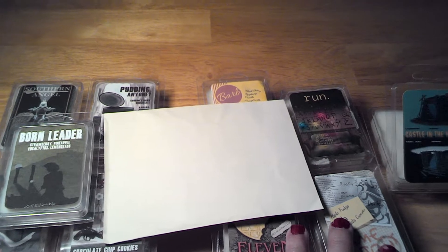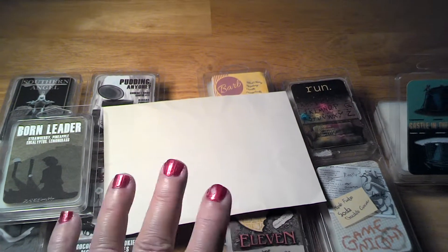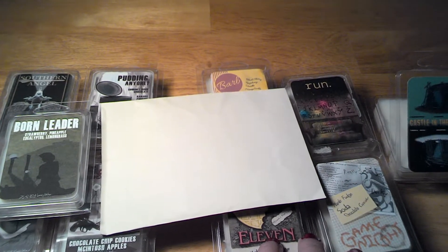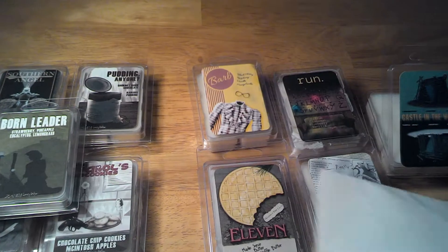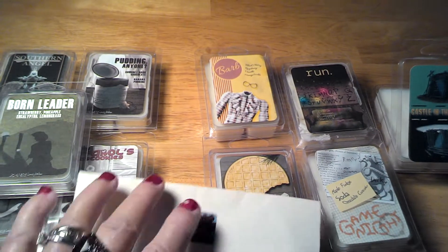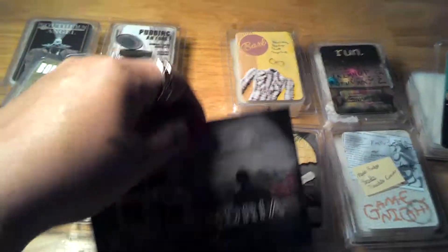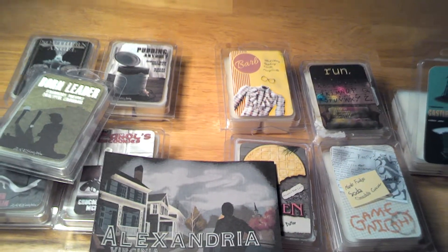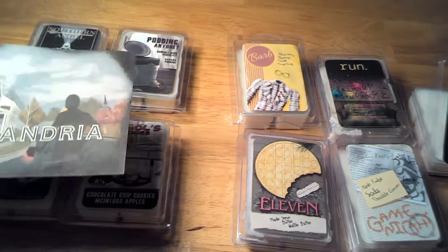This is the October box — the girl with the waffles. Each one comes with their own original artwork that they make.